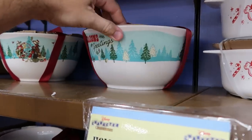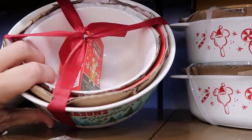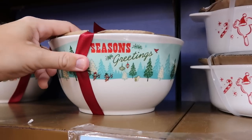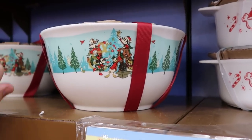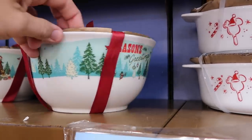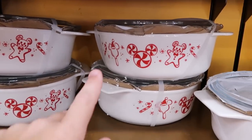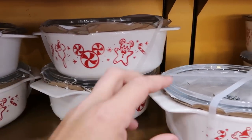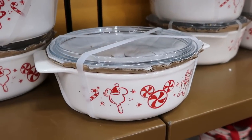A few other really nice holiday offerings: this holiday mixing bowl set — you get three nesting bowls that say Season's Greetings with Chip and Dale and all the main Disney characters. Originally $45, now only $15. And they do also have the holiday casserole dishes with nice handles on either side and a clear lid — $20 marked down from $40.